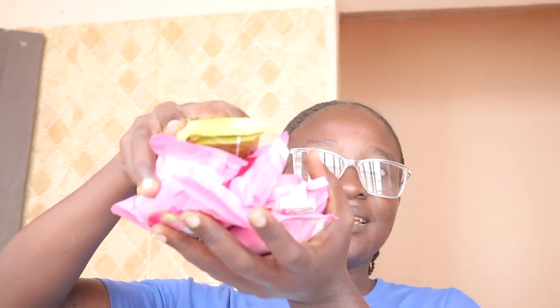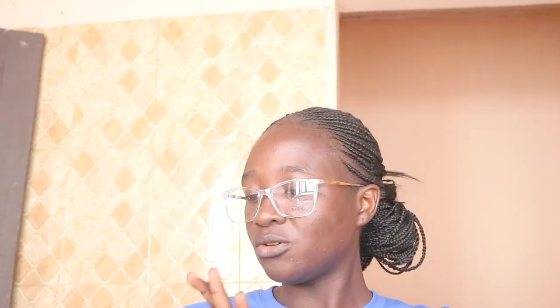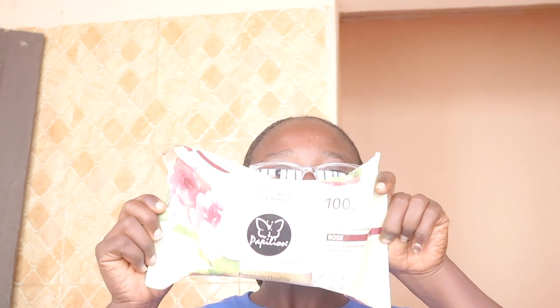I also bought a lot of bath items — a whole lot. I forgot to show you guys the kitchen liquid soap — this is my liquid soap for the kitchen. I also bought this cutting pad. And I also bought soft wet wipes — I'll probably use them to remove my makeup.